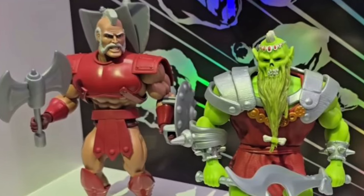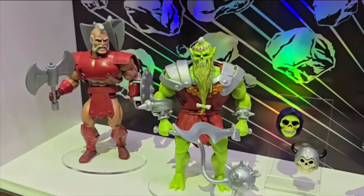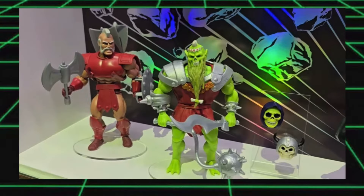We also have Geldor and Demoman, who we first saw months ago. These guys are definitely interesting looking, and Geldor was in the classic 80s mini-comic. But at the same time, they're also super deep-cut characters, and I'm kind of okay with skipping them as they were not a part of the original 80s run of figures.